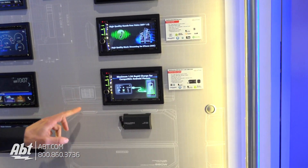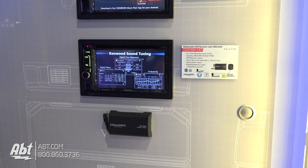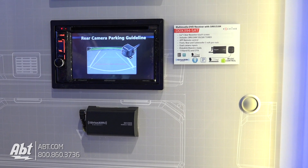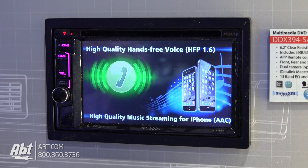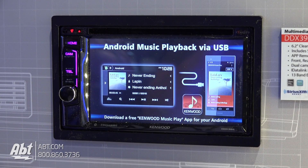For this year we've got some nice new double-din DVD receivers, starting out with the DDX394SAT. This radio is really unique this year because we are including a Sirius XM satellite tuner in the cost of the radio itself, plus all the Exelon features that Kenwood Exelon offers — things like 5-volt pre-outs when you want to hook up Exelon amplifiers and speakers to the system.